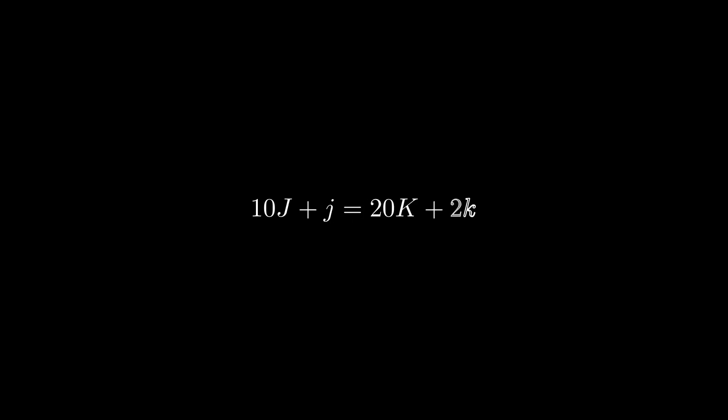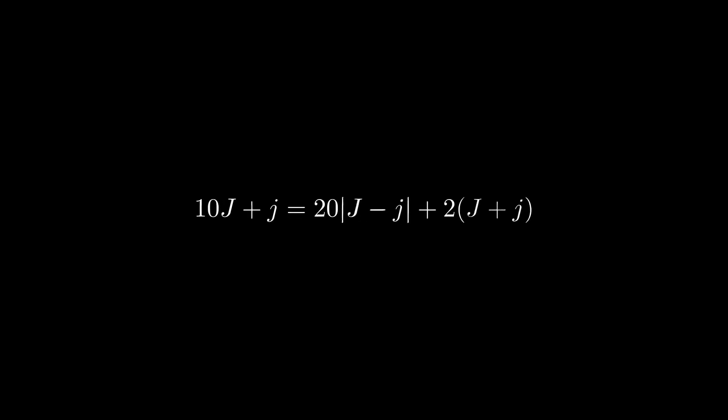Substituting this into the equation tells us that Josie's number is 20 times the difference of our digits plus 2 times the sum of our digits. If we assume big J to be greater than small j, then the equation becomes 19 times small j equals 12 times big J.